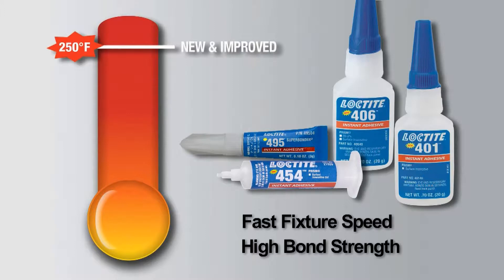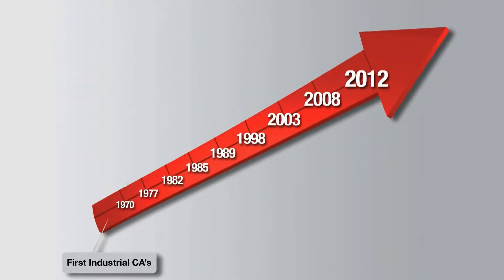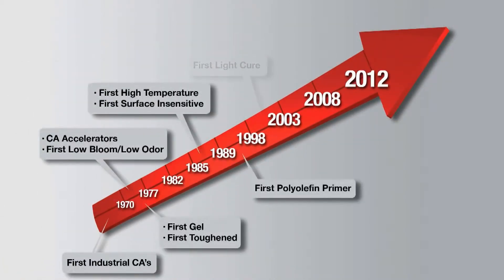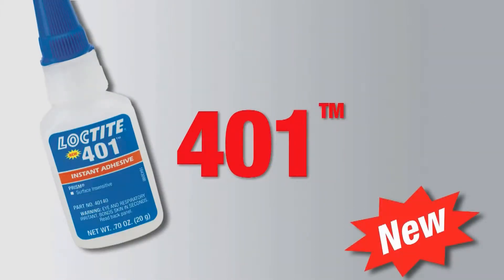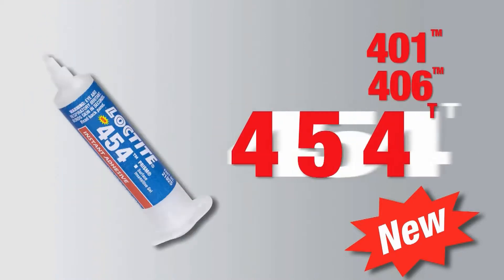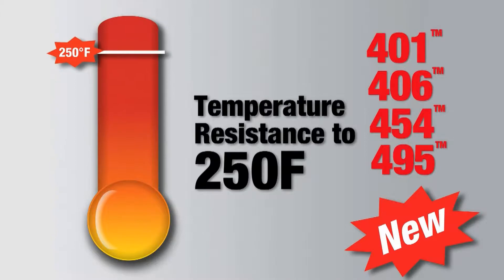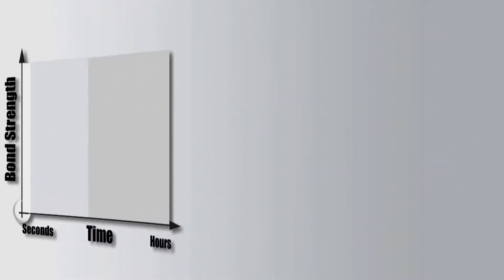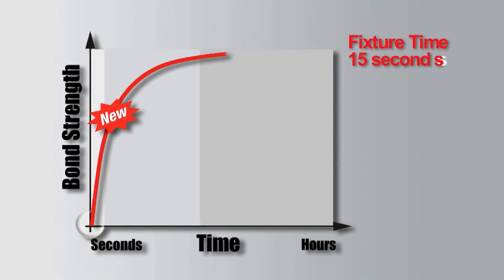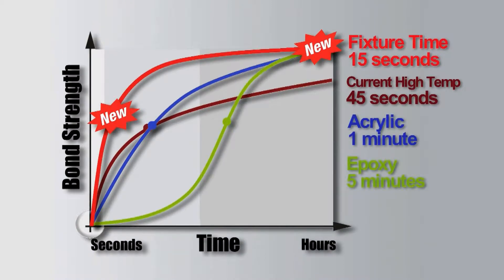Introducing the new and improved fast-fixturing, high-strength, heat-resistant Loctite premium instant adhesives, providing 250-degree temperature resistance without compromising fixture speed or bond strength. This latest upgrade to Loctite grades 401, 406, 454, and 495 offers temperature resistance to 250 degrees Fahrenheit — a 35 percent increase over traditional formulas — while achieving extremely fast fixture speeds and high bond strength.